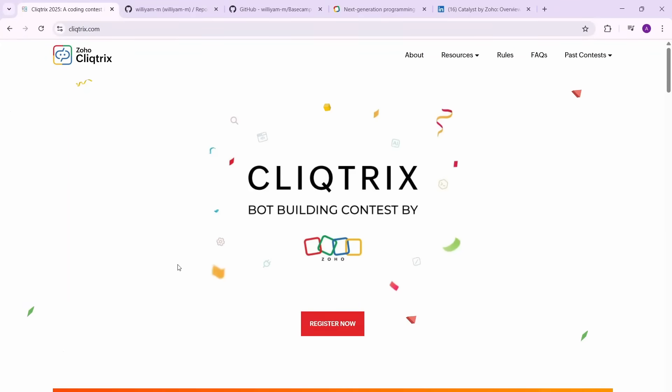Hi everyone, I'm back with a great off-campus opportunity and this is probably the biggest hiring opportunity of 2025 for college students. So if you don't know by now, Zoho is having their Zoho Clicktricks 2025, which is a coding contest by Zoho that they use for hiring.